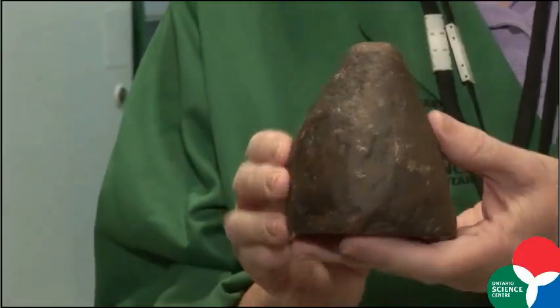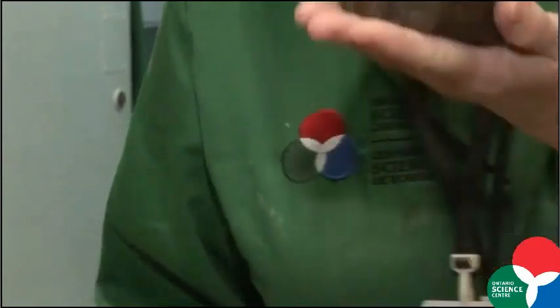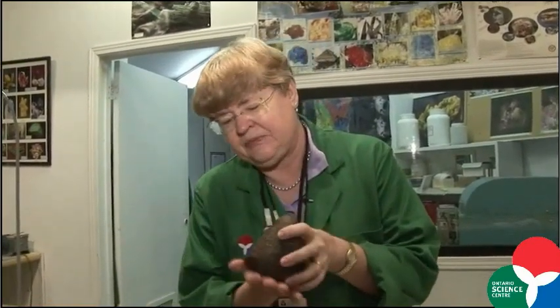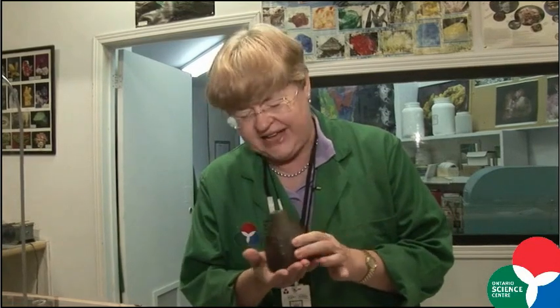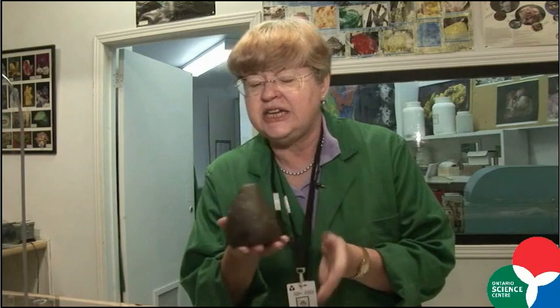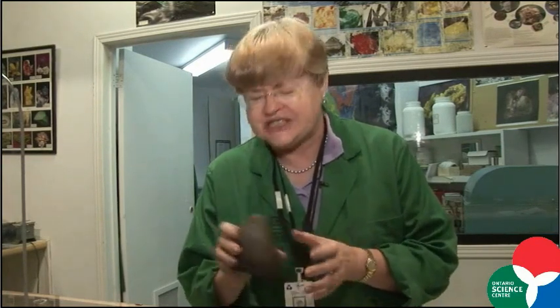This is a very special fossil. It is from the south end of a dinosaur who was headed north. I get a lot of guesses about what this is, but it was left behind by the dinosaur. It is called a coprolite, and coprolite is a fancy scientific word that means petrified dinosaur poo. It's a great favourite with our younger visitors.